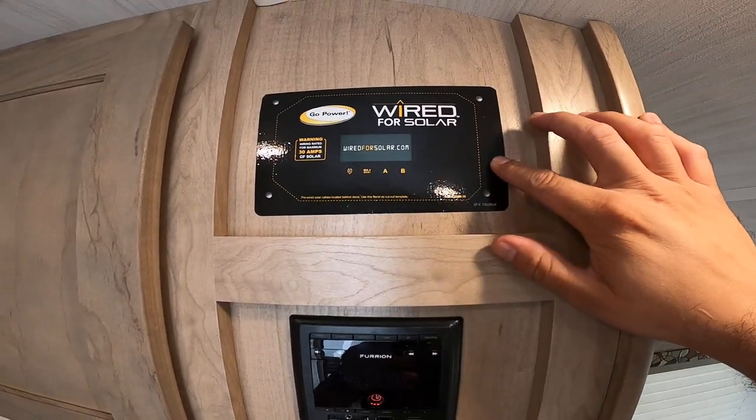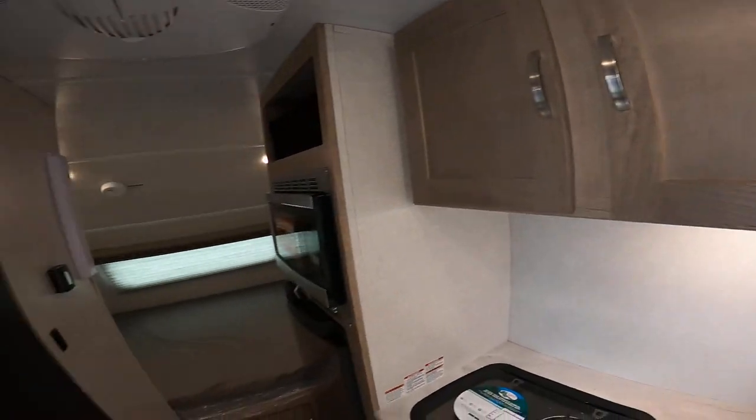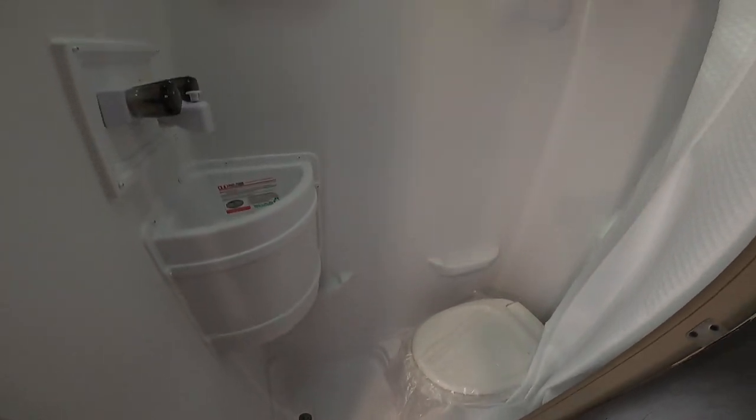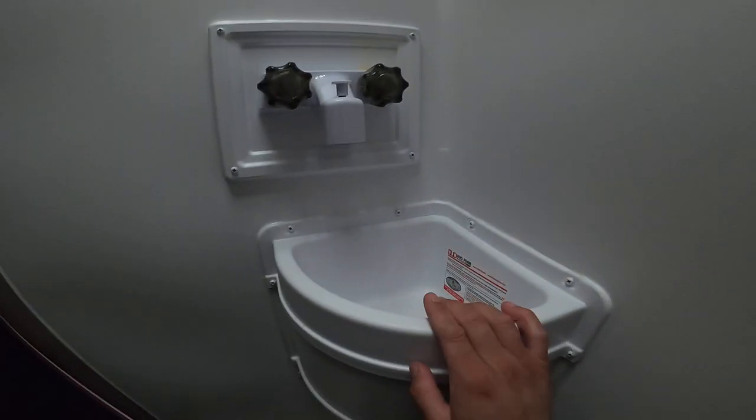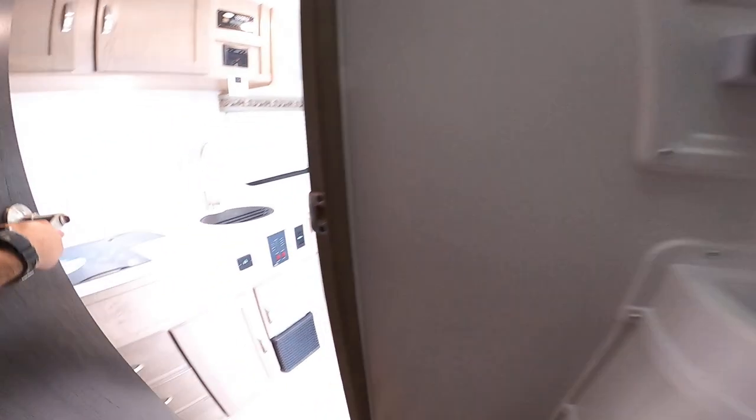It is ready for solar if you'd like to add it — you just pop the panel on the roof, cut this out, connect the wires, and you're good to go. Here we have the compact bathroom, which gives you a lot more interior space. On a camper that's 20 feet, it's really not too bad. I'm an average size guy, about six feet tall, 300 pounds, and with the door closed there's still enough room. You have a hygienic sink to brush your teeth, shave, and so on.